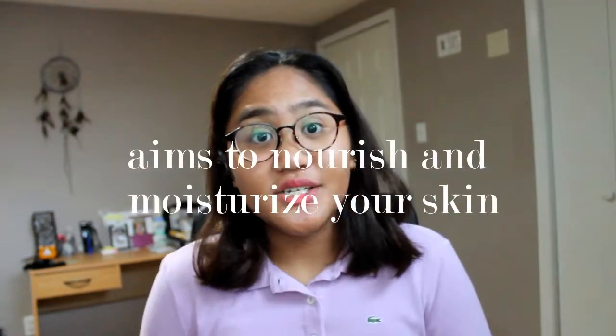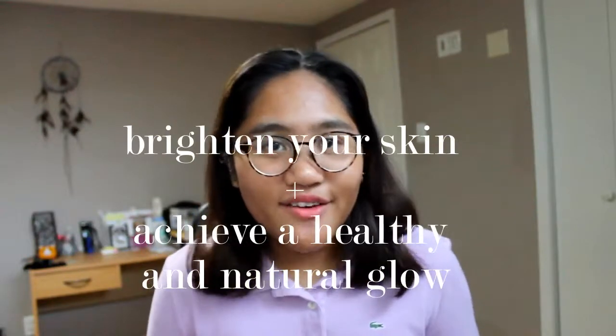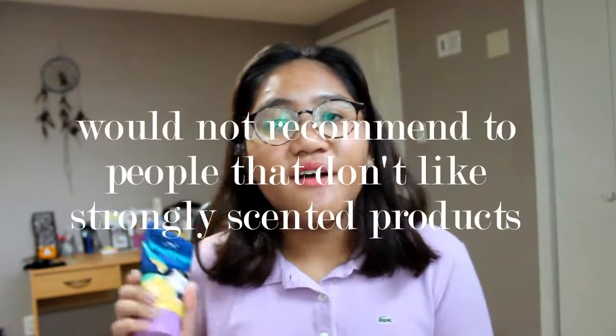Some information on the Kangsi Pack: it nourishes and moisturizes your skin, and it aims to brighten your skin and achieve that glowy effect. Some thoughts — it smells really, really strong but it smells really good. Though it might be a little too strong for some people, so if you have a sensitive nose, I definitely don't recommend this to you.